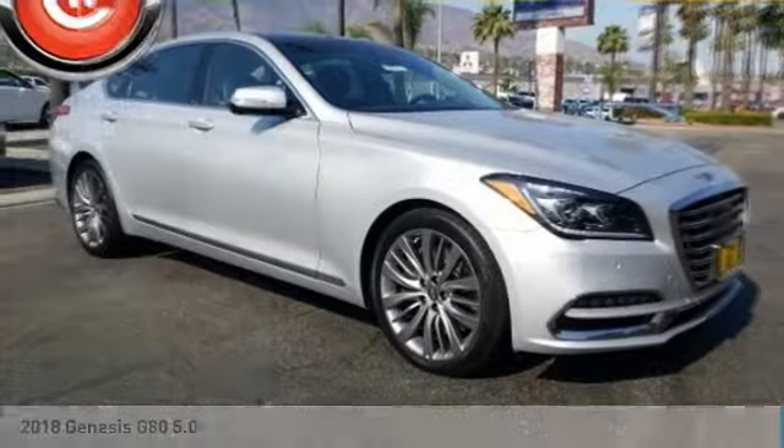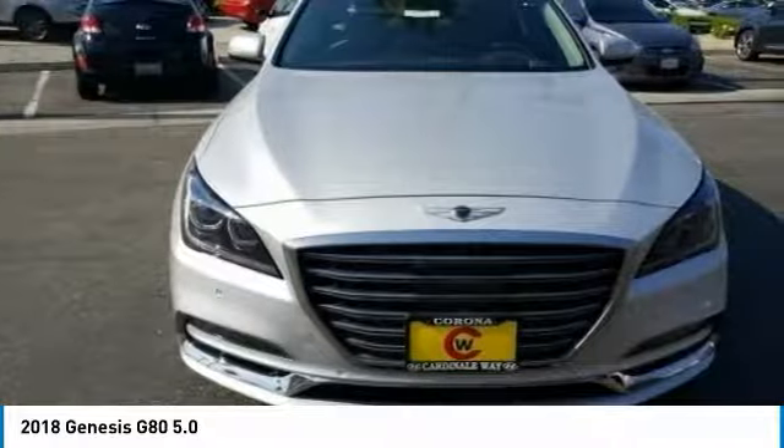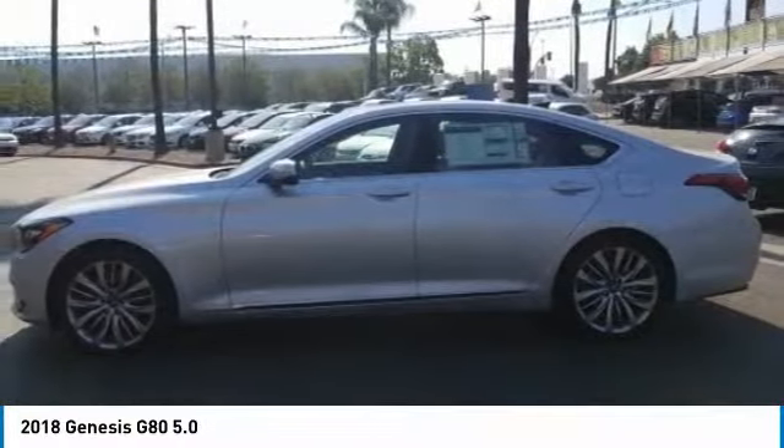You are going to love the 2018 G80. The Genesis G80 offers a distinct luxury vehicle coupled with great value.